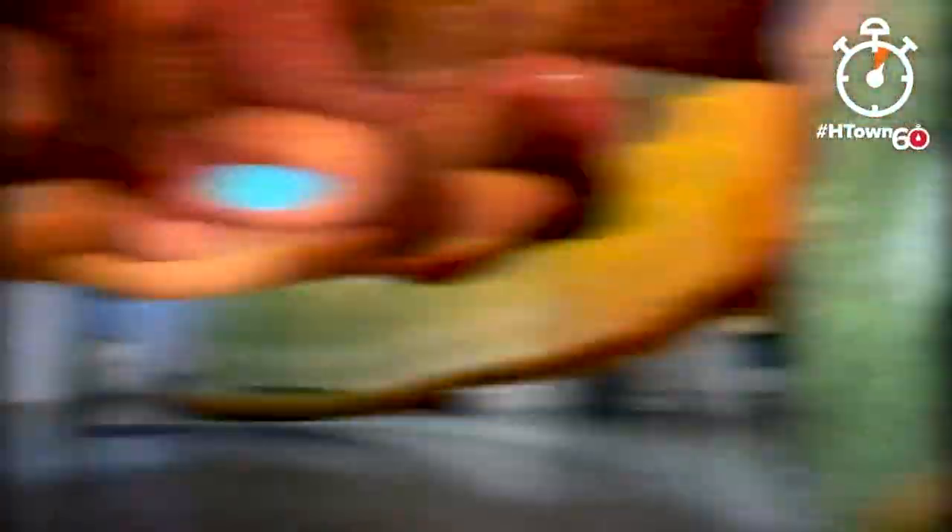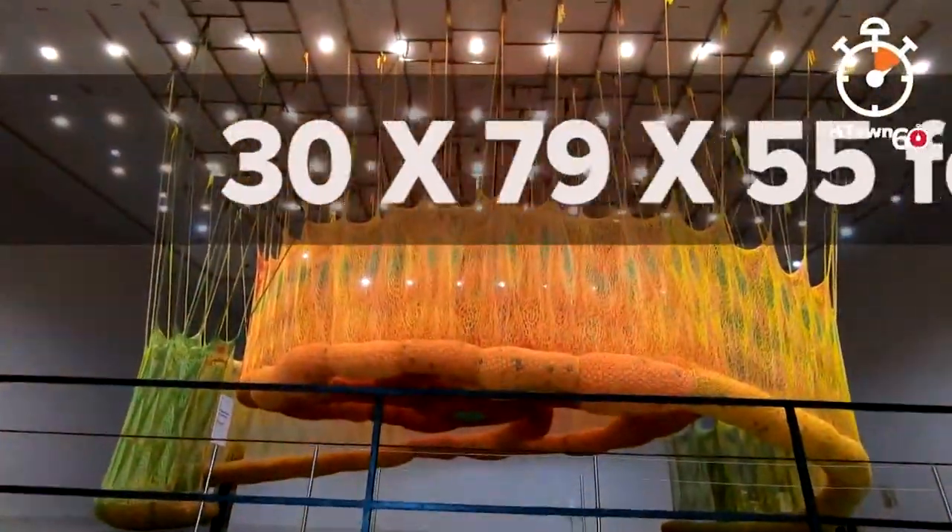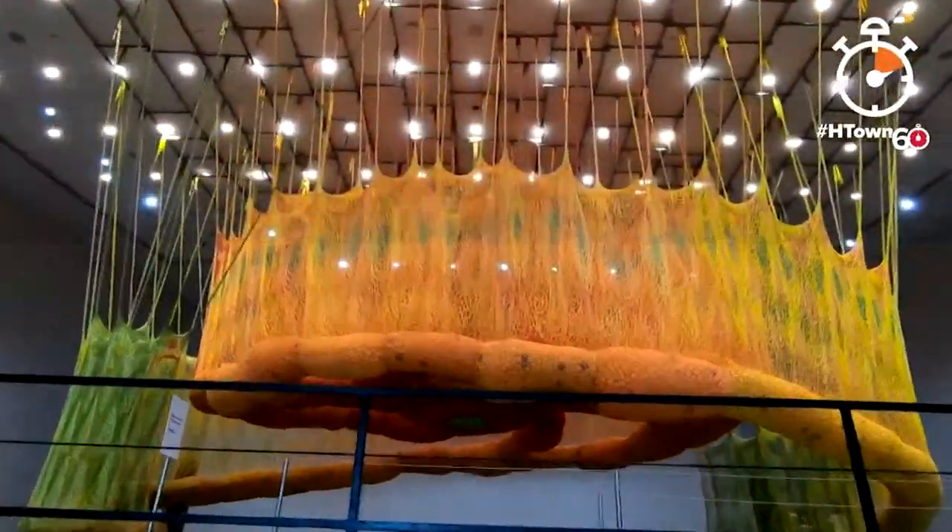Good morning friends! Talk about out-of-this-world kind of art, only here at the Museum of Fine Arts Houston. We're going big — I mean real big. This is 30 by 79 by 55 feet.